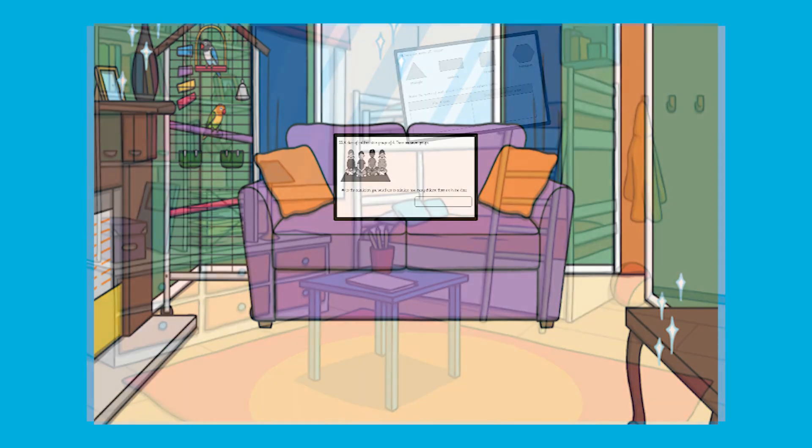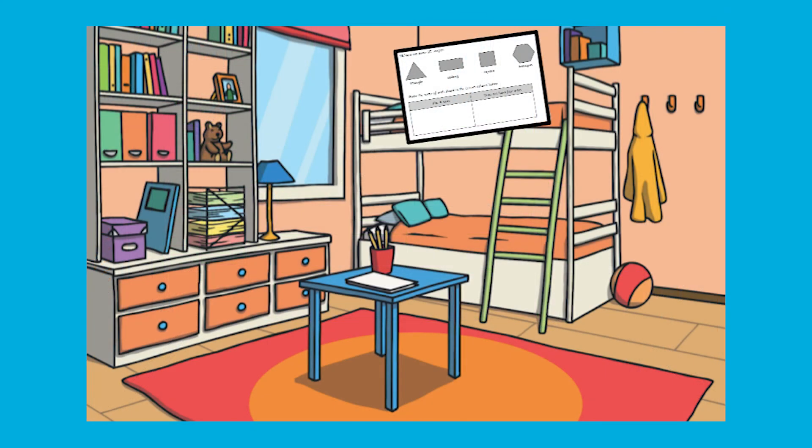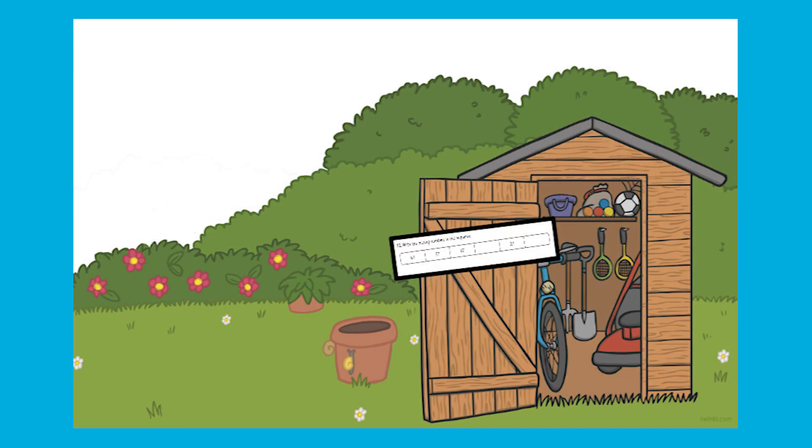You could also place the questions in different places around your home to set up a treasure hunt for your child.